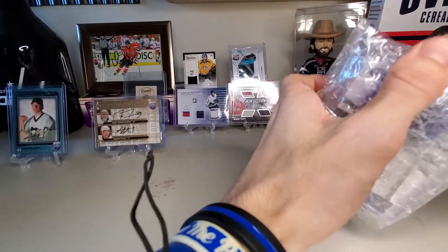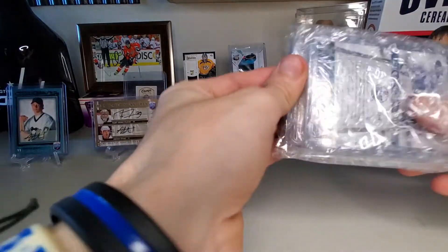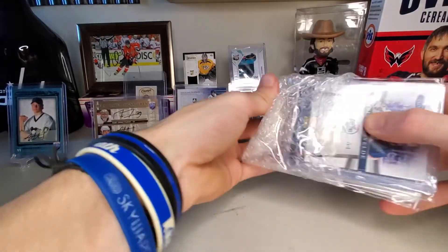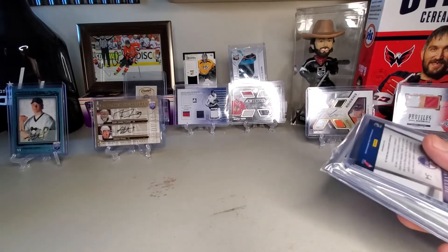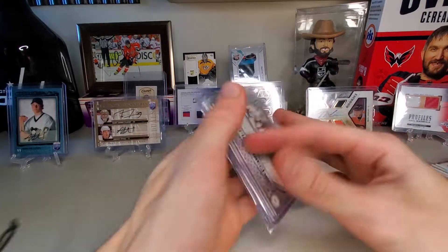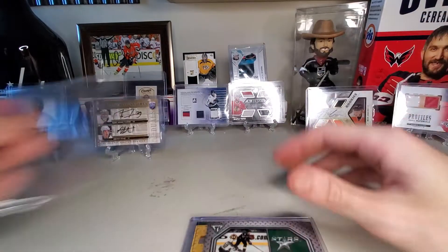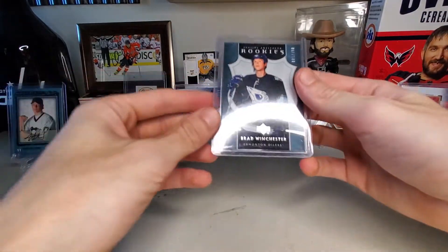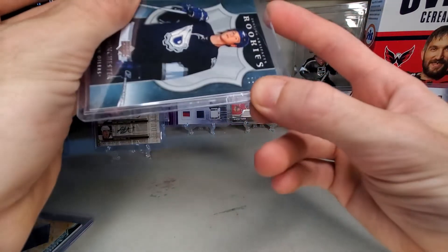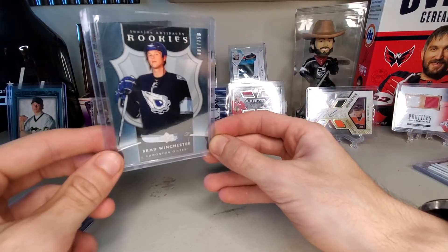It was just under $20 after tax and you're guaranteed two autos, four memorabilia, and then a bunch of inserts and some odd numbered cards. Starting off we got Brad Winchester. Oh, this is one of the numbered - number one of 750. Number one of 750, Brad Winchester. I don't care if this player isn't even good - number one!